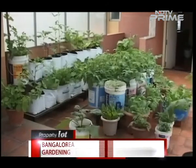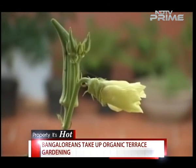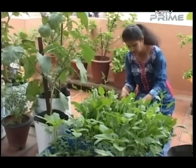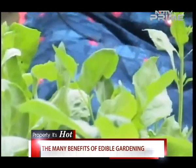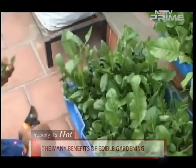Are the soaring vegetable prices getting you worried, or are you not convinced about the chemicals added to your sabzi? You wouldn't have to fear if you simply grew your own. An increasing number of Bengalurians are taking up organic terrace gardening, which is not only helping them stay healthy but also beautifying their homes.